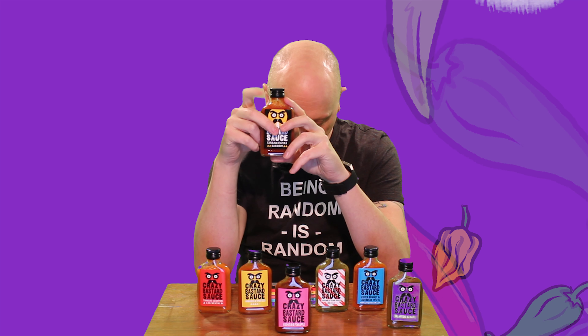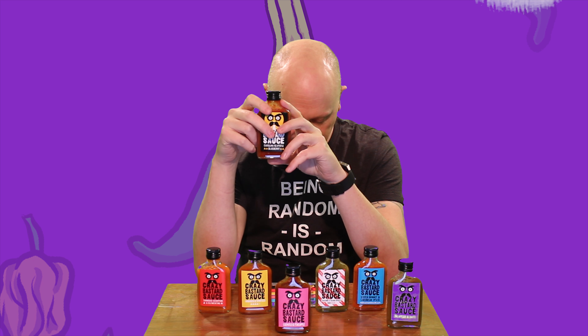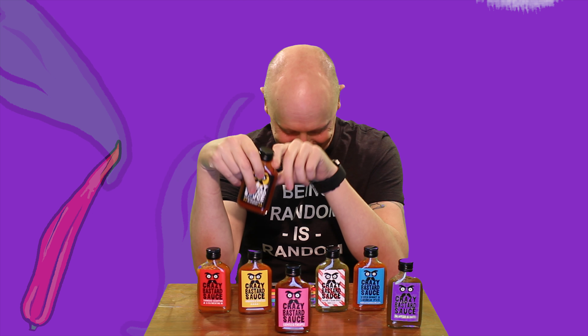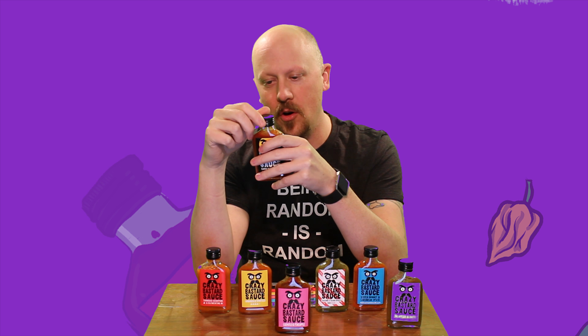Now we're going to go to the middle — the Chipotle and Pineapple. This is a medium heat sauce inspired by the Mexican dish tacos al pastor. Sweet pineapple and smoke-dried chipotle give it a rich and robust flavor, making it a perfect barbecue and grill sauce. Give that a little shake, give it a crack.